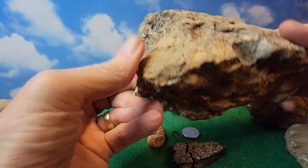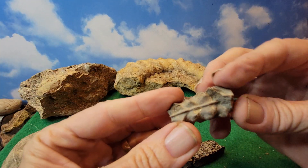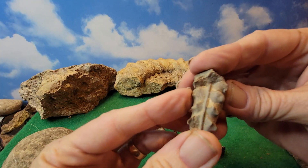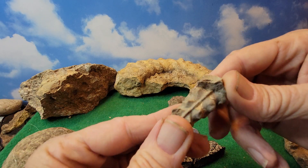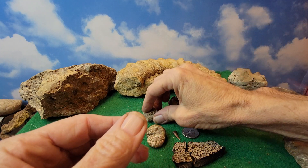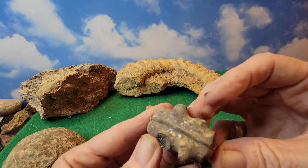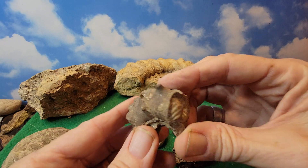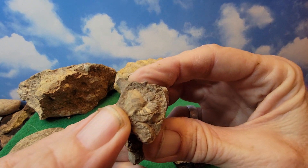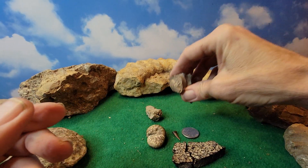We did break half of it and left that half there. Now the half we did break, we found this inside — and this is, I believe, an ammonite. Couldn't tell you anything else past that. I have a little bigger one right here. When you look at it you can kind of see where it looks like some other little fossil, or maybe its guts. I'm not really sure.